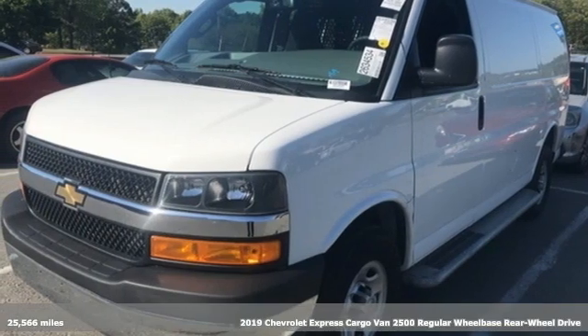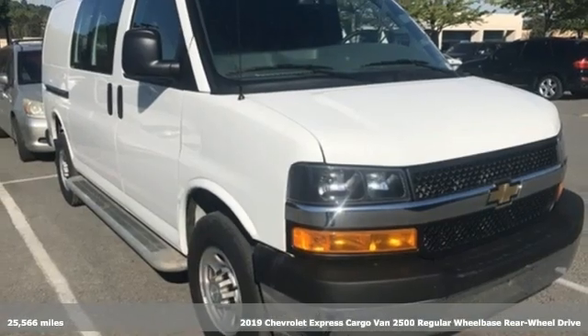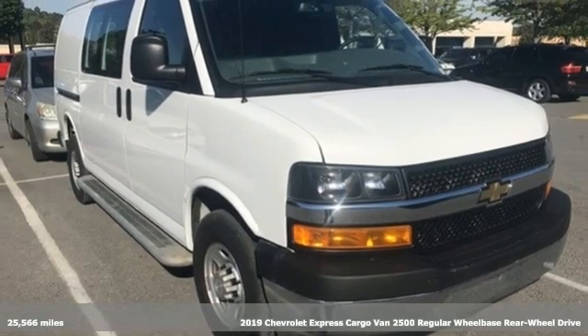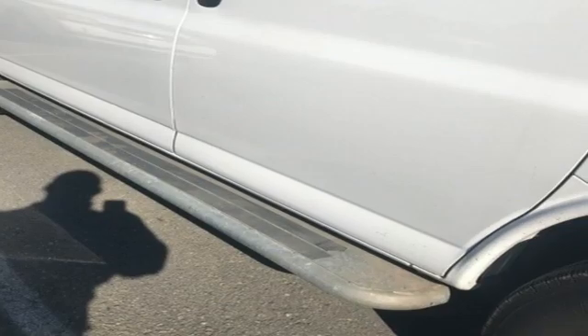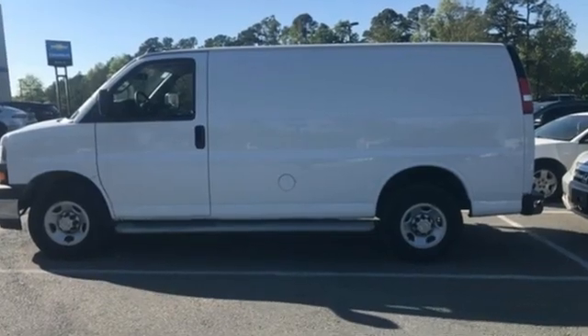Here's a 2019 Chevrolet Express cargo van. This is a rugged and durable van that's ready to take on just about any task you can assign. And with features like these, every drive's a pleasure.